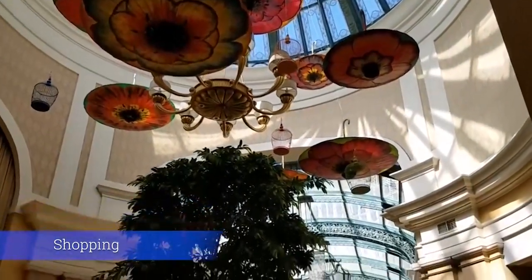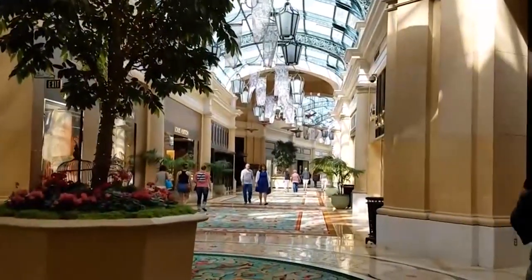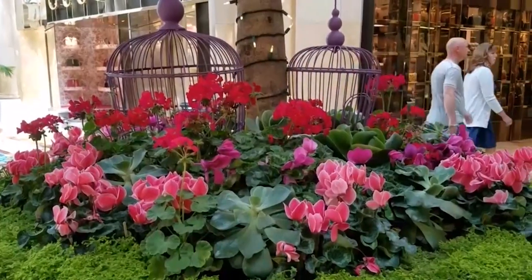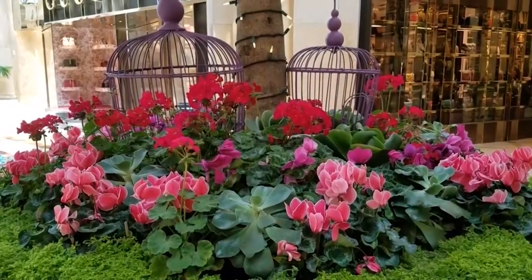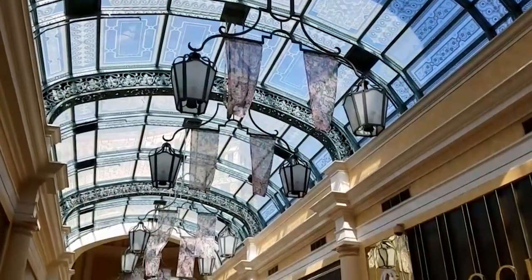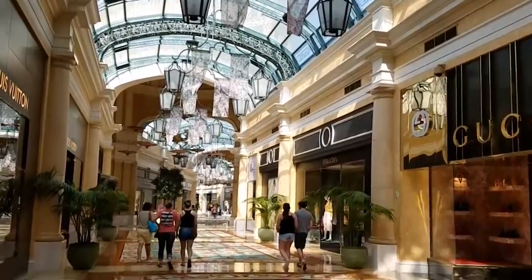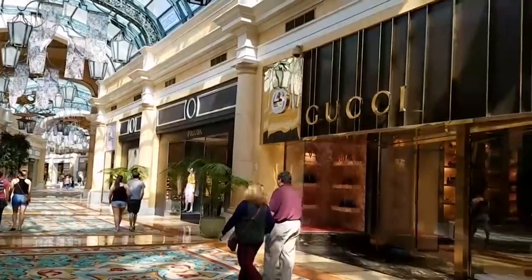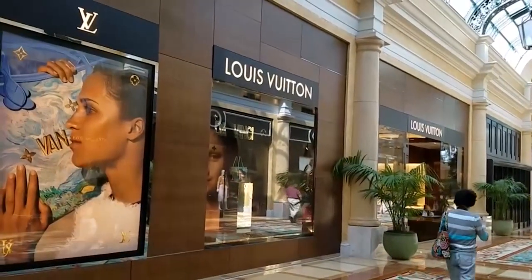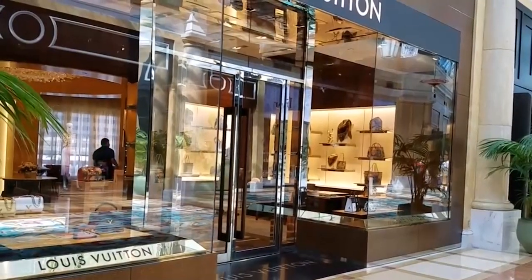Shopping. Step inside Bellagio Las Vegas and you instantaneously can see the luxury, from the Dale Chihuly glass sculpture overhead in the lobby to the shiny marble corridors that transport you to some of the most luxurious brands on the planet. Bellagio Las Vegas allows you an experience of decadent window shopping. The Via Bellagio is a collection of high-end shops. The space is a wonderful combination of high glass ceilings and bright polished marble. If you look through the windows on the south side, you get a great view of the Bellagio fountains.